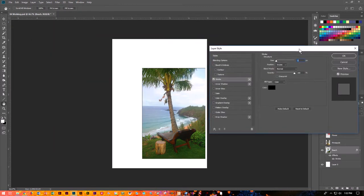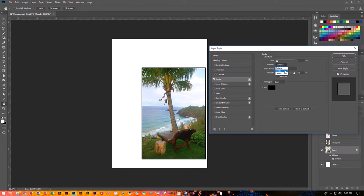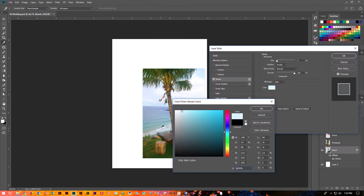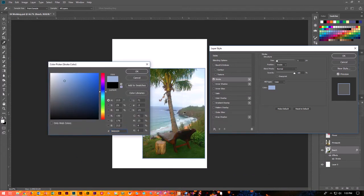You get a pop-up menu with all the different elements you can work with. I'm going to make it a 5-point stroke and set it on the inside — you can also do outside or center, depending on where you want it. The blend mode should be normal. For the color, I can use the color picker and grab a color from inside my image. I've got a pretty blue going on here. I'm going to choose part of that blue because I think that's kind of fun, and say OK.